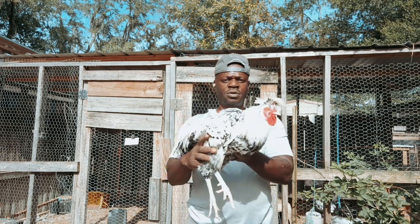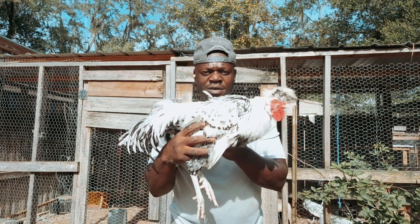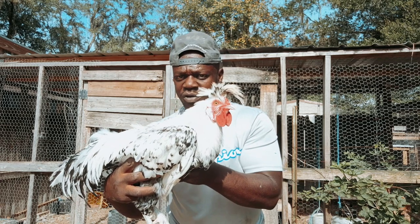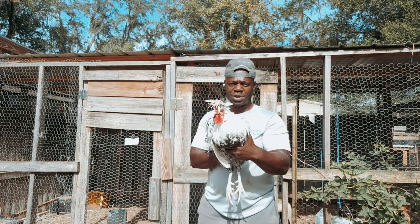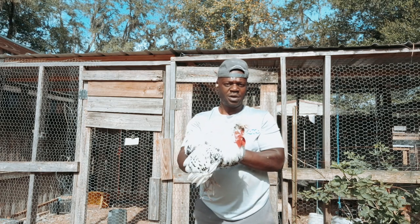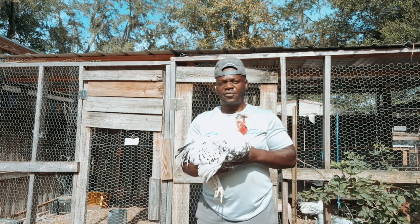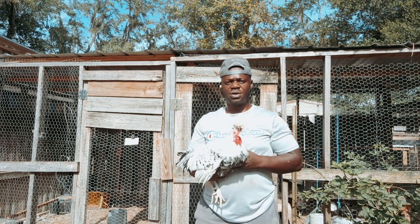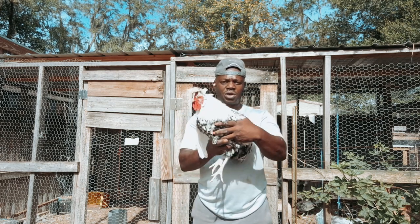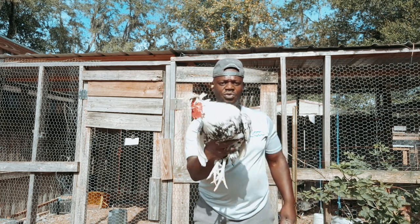Let's take a closer look at the Appenzeller Spitzhaven. Look at that bird — that's a lovely looking chicken. It's a crested breed named for its top crest, from Switzerland. If you want a really great egg-laying bird that lays 150 to 180 eggs, you're gonna want to consider the Appenzeller Spitzhaven. It's also a great ornamental breed.